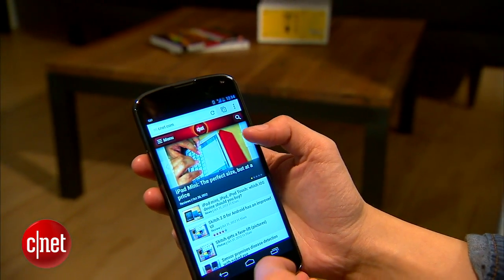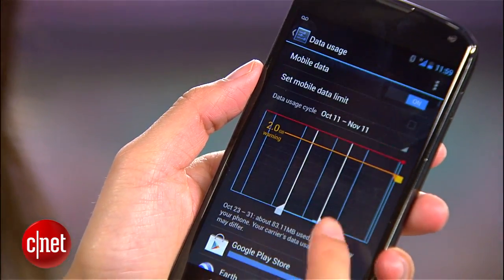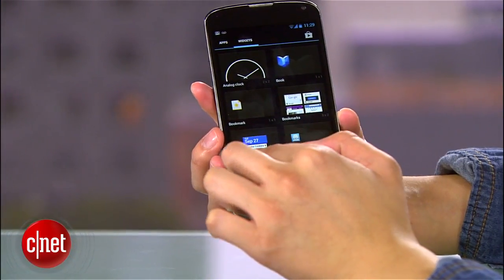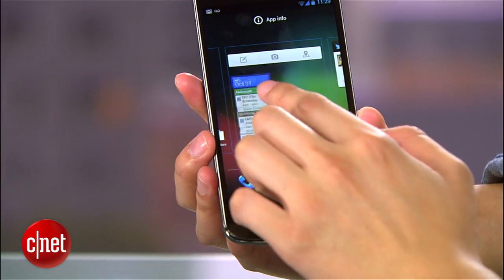But it's hard to claim the Nexus 4 is cutting edge when phones like the LG Optimus G and the Motorola Droid Razr Max HD are both powerful, high-end, and have LTE. In general, the device is solid. Its internal speeds are zippy and smooth, the camera is packed with new features, and the UI is indeed sleek.